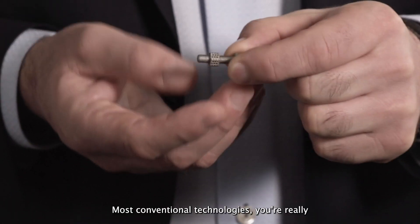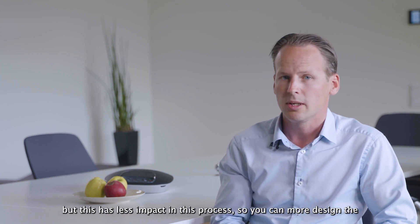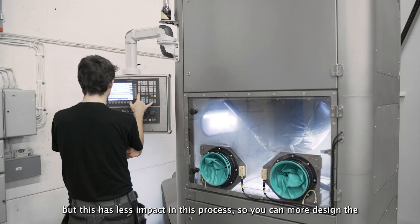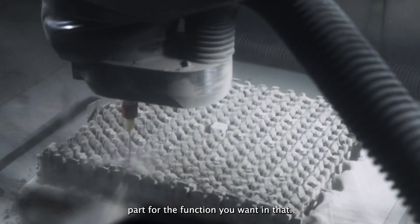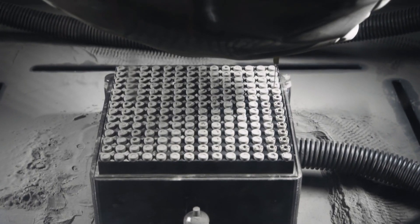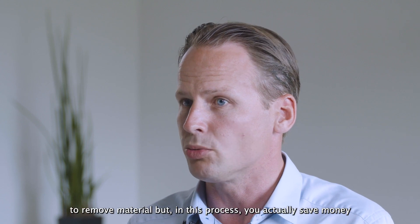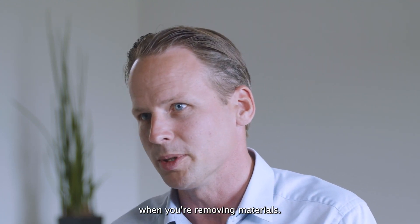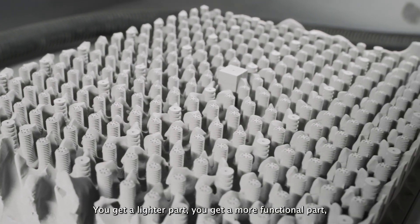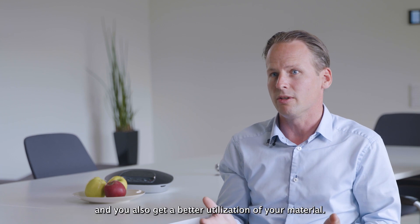In most conventional technologies, you're really designing parts to make them as cheap as possible to produce. But this has less impact in this process, so you can design the part more for the function you want in the end. A typical example is that in most processes it costs money to remove material, but in this process you actually save money when removing material. You get a lighter part, a more functional part, and better utilization of your material.